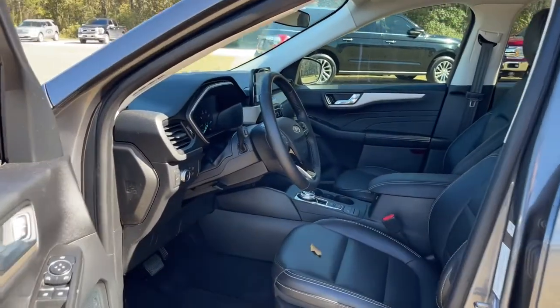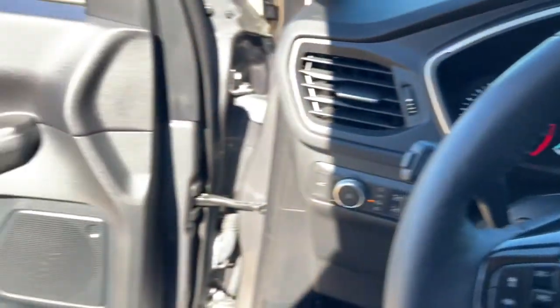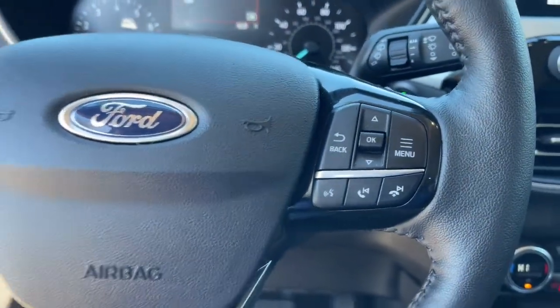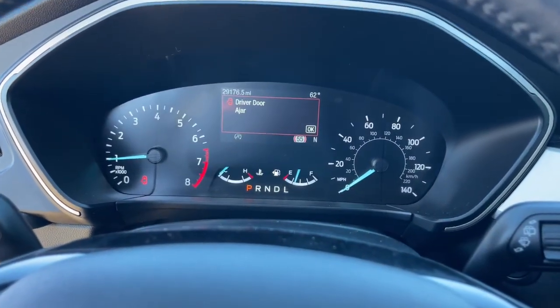These are just some of the great options this vehicle comes with: power liftgate, electronic stability control, aluminum wheels, trip computer, power windows, bucket seats, AM-FM stereo, four-wheel disc brakes, and power steering.